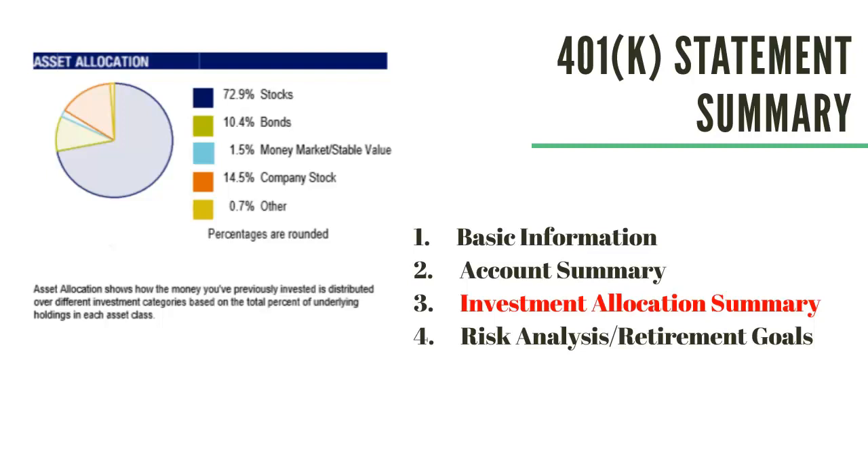Other terms that you may see on your statement in this section are: balance by asset class, current investment mix, asset allocation summary, or simply positions or holdings. On your statement, you'll usually see a pie chart like the one shown here, and how your money is allocated between different asset classes such as stocks, bonds, money market, company stock, and other investments. You need to make sure you check the company's website to see what is available to you and what your options are. This is important to know where your money is actually invested.